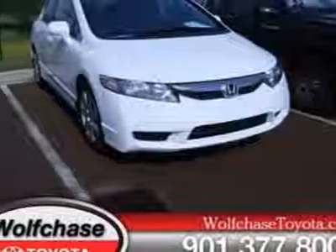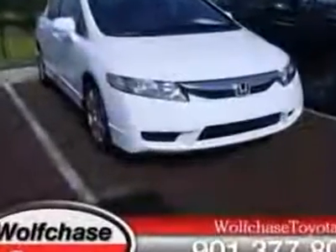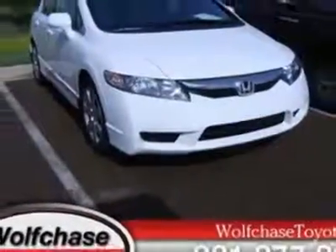Take a look at this 2010 Honda Civic Sedan. Carfax has certified the Civic sedan as having one owner. This Civic sedan has just under 9,500 miles. For your protection, a warranty is available for this vehicle.